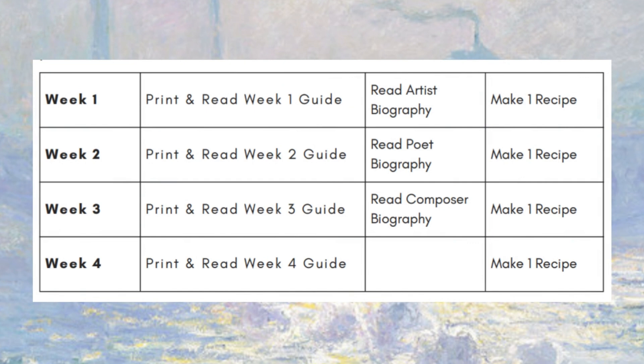Here's a closer look at the recommended schedule. You only have to incorporate Tea Time Together once a week, where you read the weekly guide and a short biography of one of the featured artists. And then if you choose, you can make one of the two recipes that are included in the guides for the week. I love that there are two recipes every week, because we love to get in the kitchen and have a lot of fun. We even like to use this time to make these snacks to actually have our tea party.